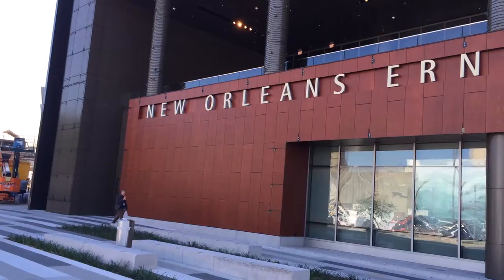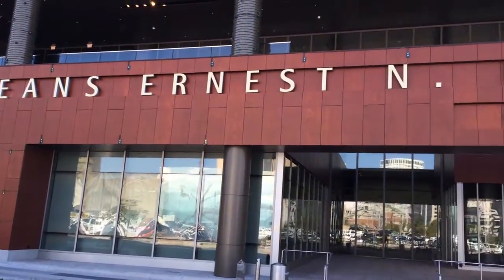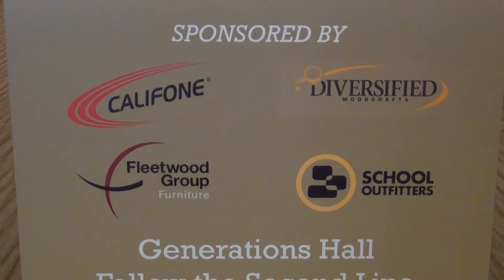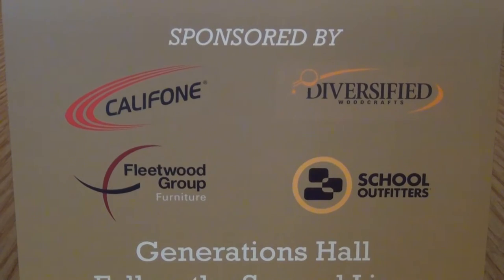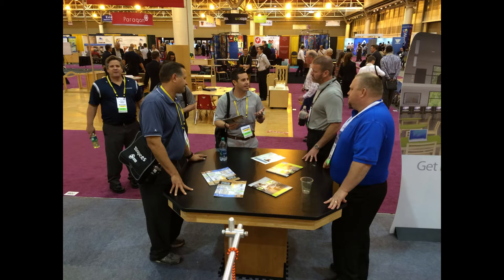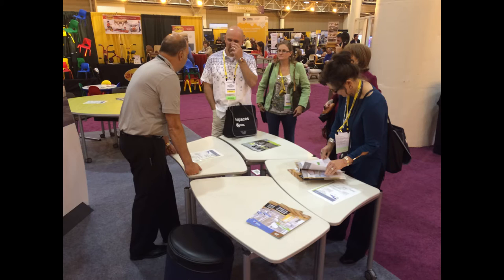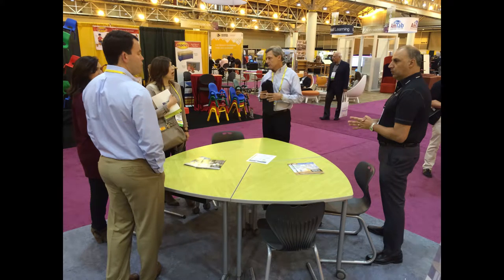Fleetwood Group exhibited at EdSpaces for the 19th straight year in 2015 and was also a show sponsor again this year. We had a great week reconnecting with industry partners and showing some of our exciting new products. We know that some people were unable to make it to New Orleans this year for the show, so we have created this short video to show you around our booth.